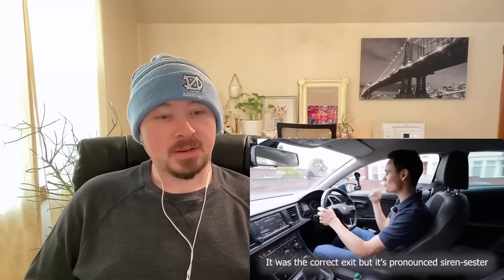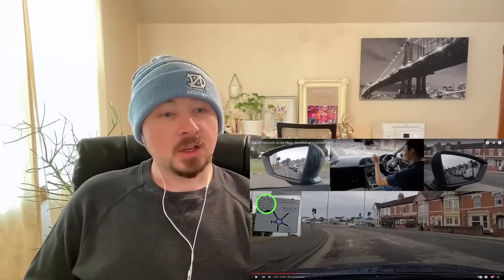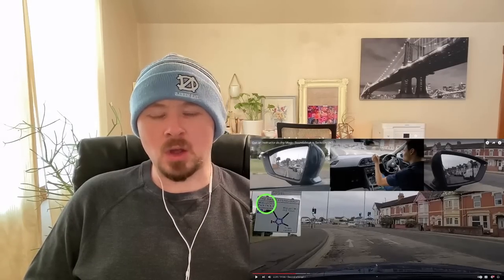The driver notes he'll check the footage to see if he pronounced 'Cirencester' correctly, then turns around to try the roundabout from another direction. Steve observes the row houses visible in the footage: 'We don't have many of those. I saw in another video that these were really popular — a lot of people live in them. We have townhouses which are somewhat similar, but I don't have any in my area at all.'